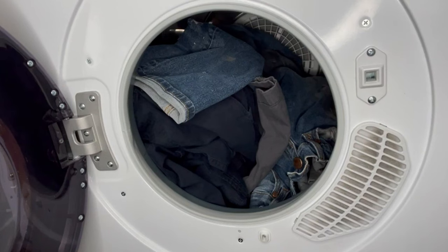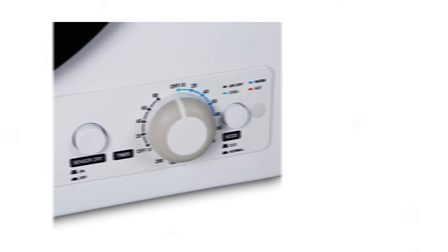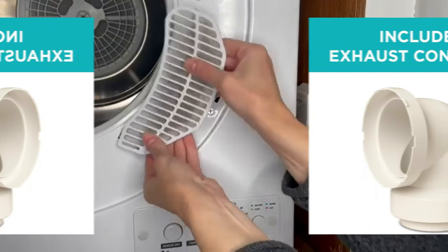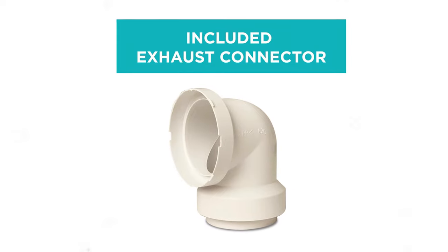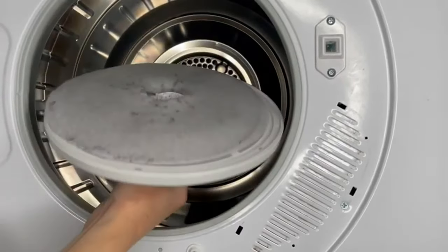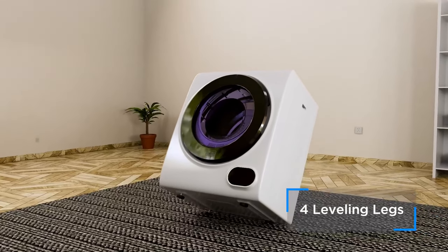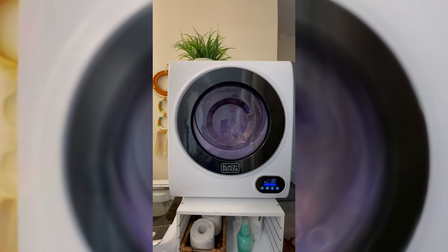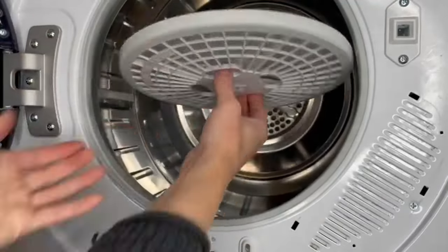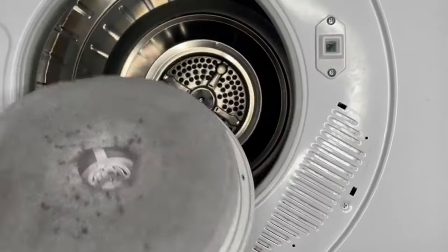Experience optimal efficiency with features like sensor drying, which prevents under-drying or over-drying of your clothes. This dryer also offers an eco setting for improved energy efficiency. You'll have complete control with four drying cycles and three temperature settings to choose from — cool, warm, and hot — plus a no-heat option. While it requires venting and doesn't include caster wheels for easy mobility, most users will find a permanent spot for this portable dryer. It also features adjustable legs to accommodate various spaces.